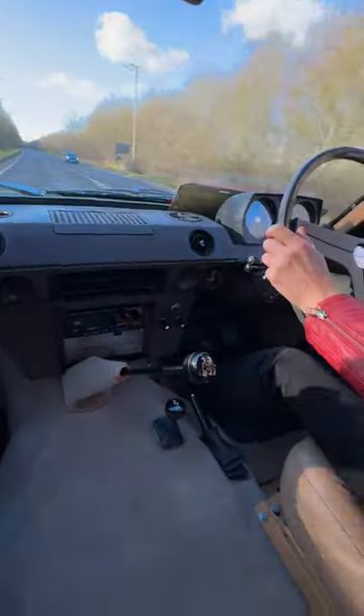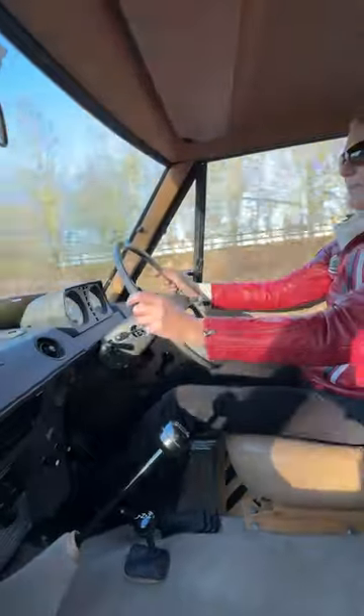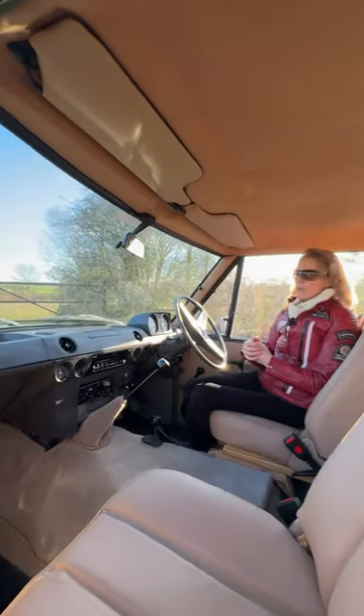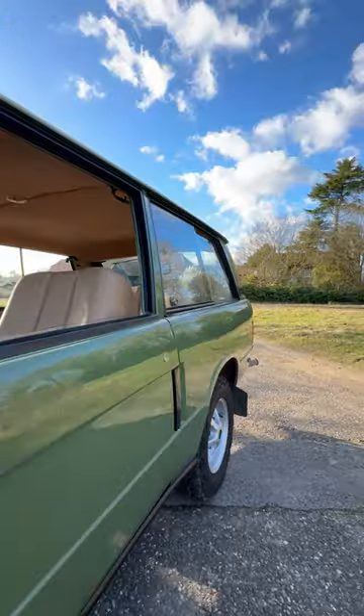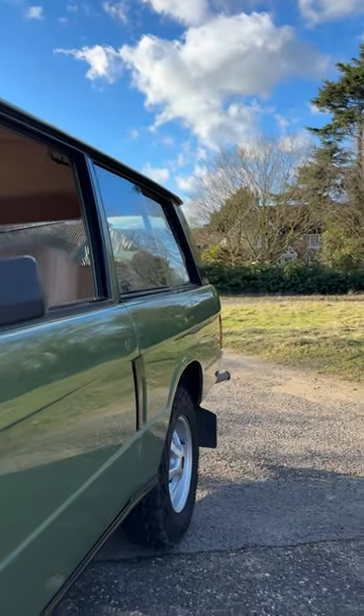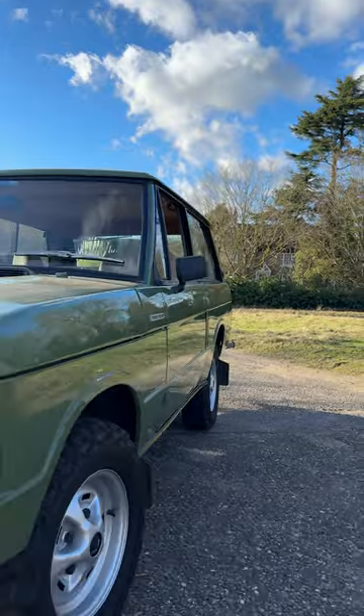We've pulled off the road now after taking it for a little run so we can give you a bit more information on the car. The car has been completely restored, having over a thousand hours quoted in the main part of the restoration.